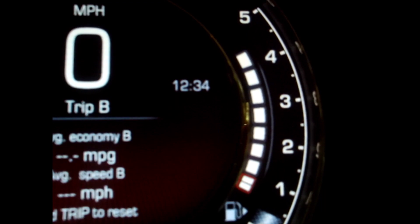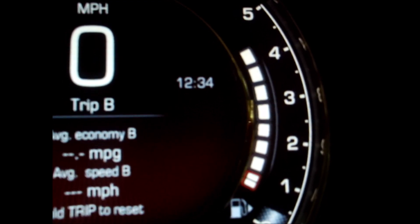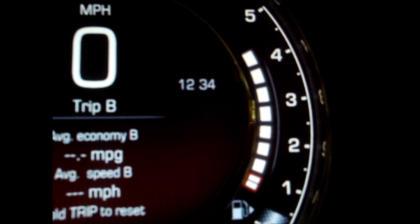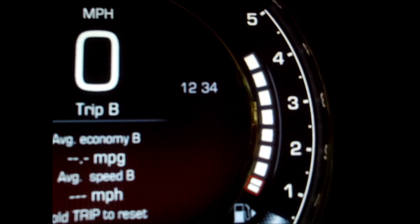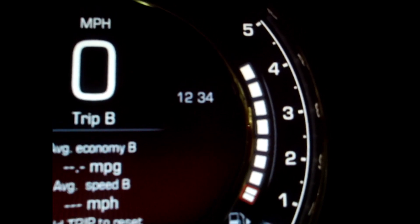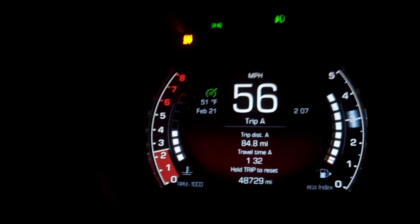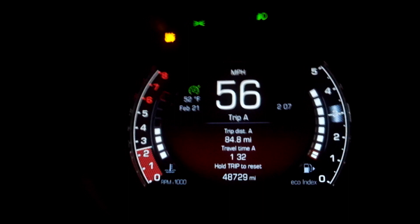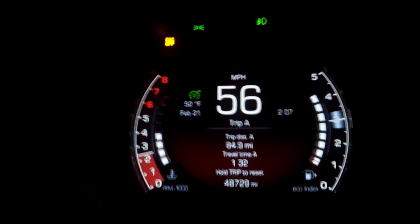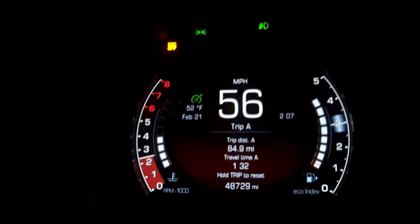This shows your fuel by blocks — eight blocks of fuel. That first block, the best I've ever seen was 79 miles. Let's see if I can get more than 79 miles out of that first block of fuel. About to hit 85 miles and the first block of fuel is still there.